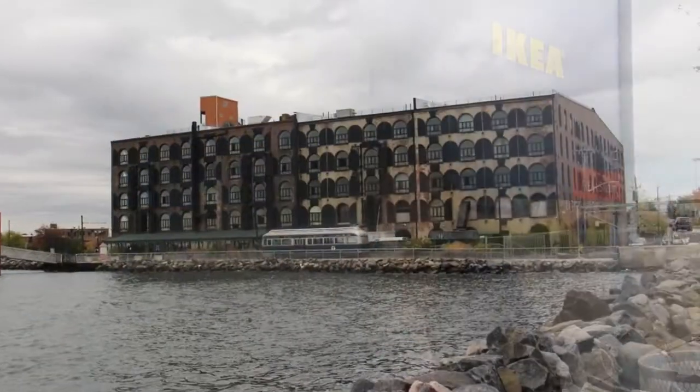Hey, welcome back. Thanks for joining us. We're shooting today in Red Hook. We hope that you enjoyed today's tour. We're gonna stop by Steve's Key Lime Pie. A couple of things on Van Brunt Street — we have Ikea, which is a big-time base here in Red Hook. So much to explore, can't wait to get started.